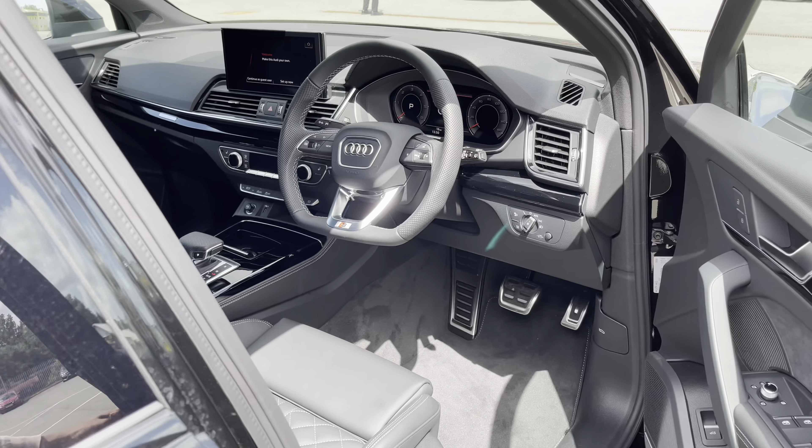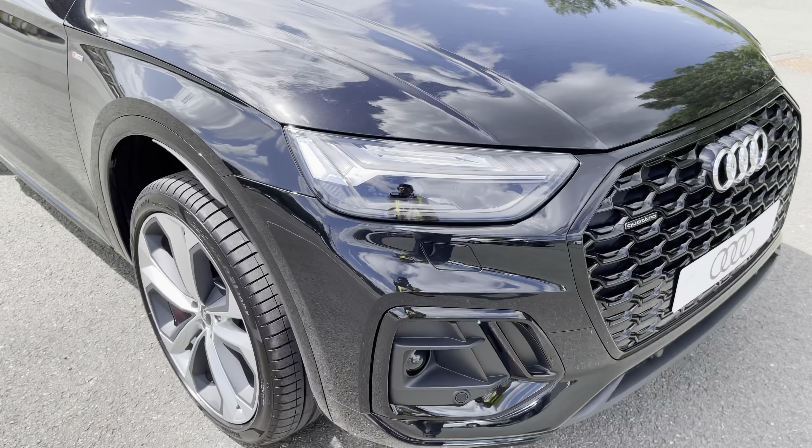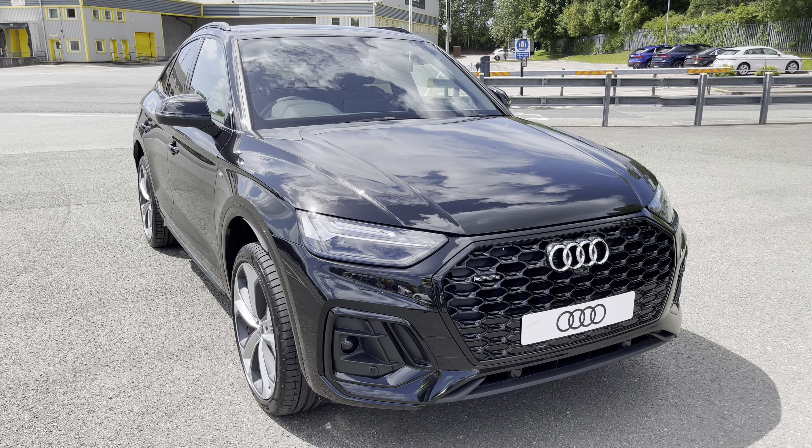This was the walk-around of the Audi Q5 Sportback Edition 1. If you'd like to enquire, arrange a test drive, or request a personalised finance quote, please contact us on 01772 911331. Thank you for watching.